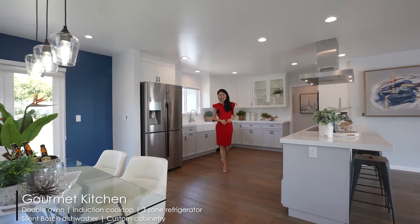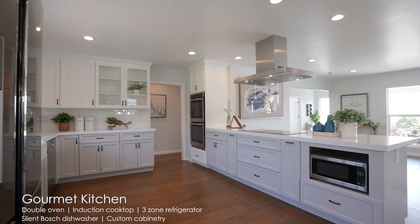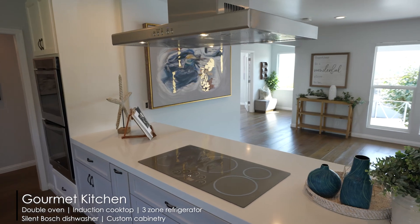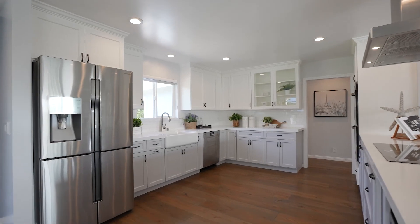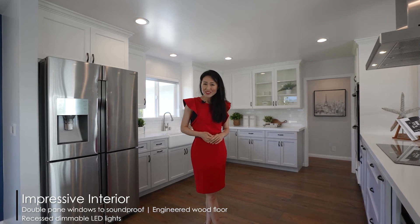Into the kitchen, we have all the stainless steel appliances, including a top brand Bosch dishwasher and also an induction cooktop. The induction cooktop — I think it's better than a gas cooktop because it boils water in one minute.